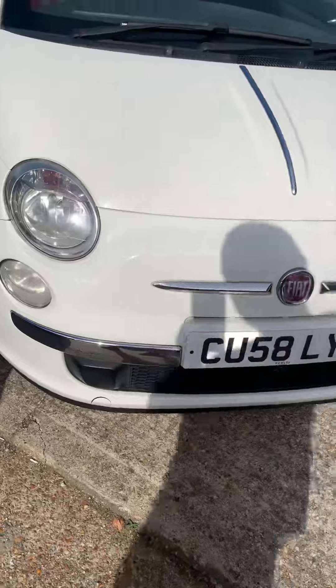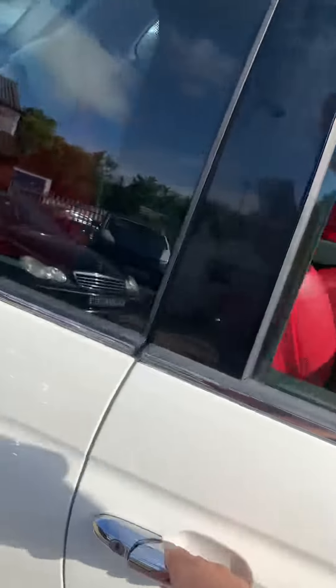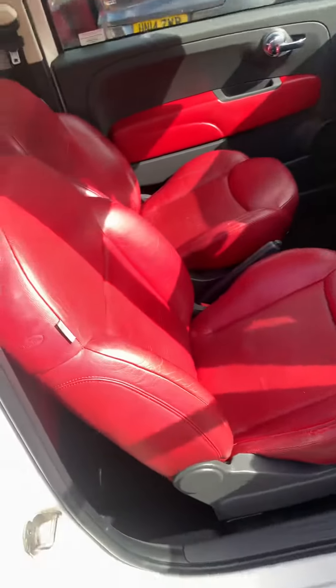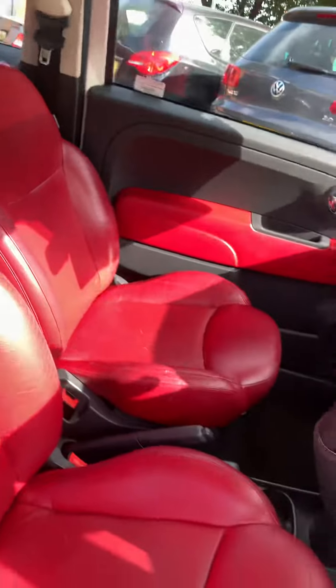As I say, bodywork's nice and straight, interior is red leather — no tears, no rips, even the bolsters are in good condition, they normally wear really easily. The rears don't look like they've ever been sat in.